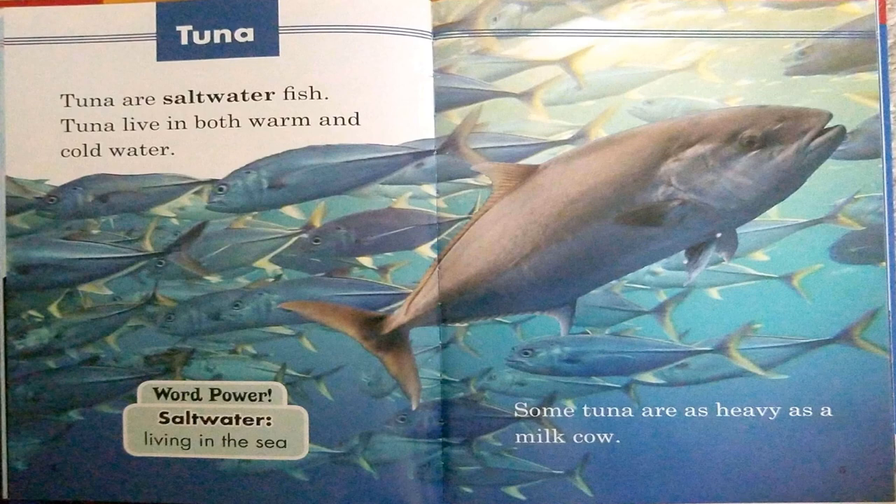Tuna. Tuna are saltwater fish. Tuna live in both warm and cold water. Some tuna are as heavy as a milk cow. Word power: saltwater — living in the sea.